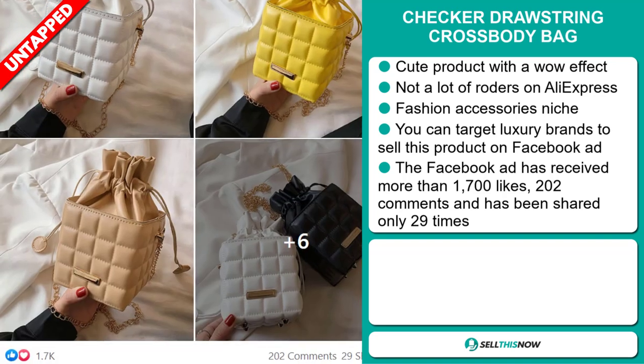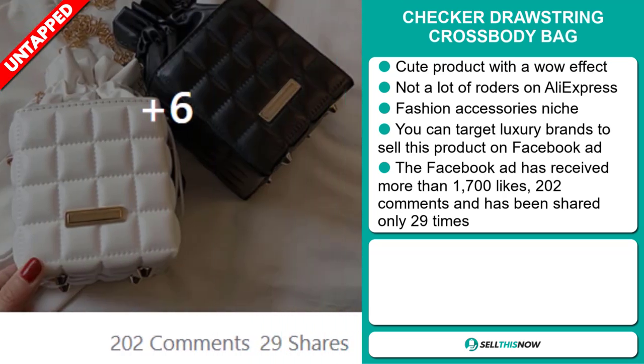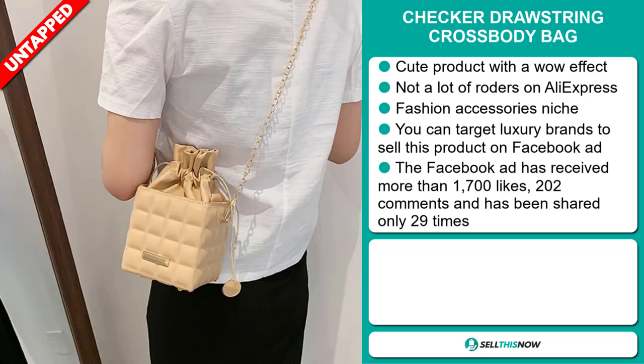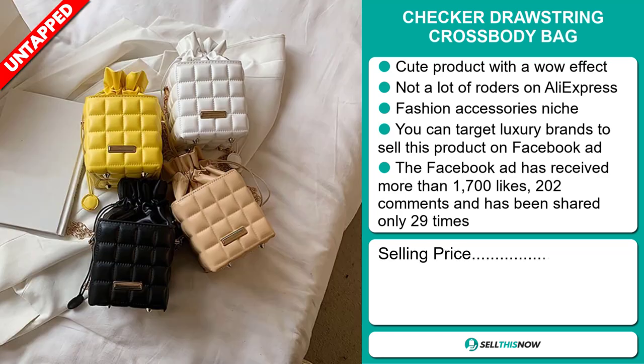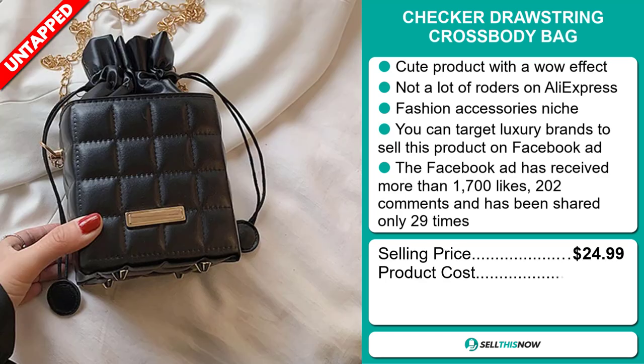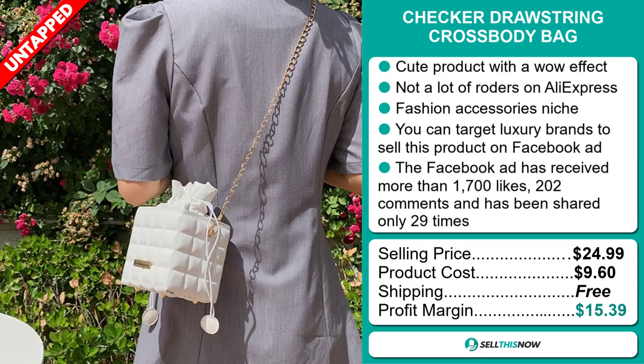The Facebook ad has received more than 1,700 likes, 202 comments, and it's been shared only 29 times. The selling price for the Checkered Drawstring Crossbody Bag is just under $25, whereas the product cost is only $9.60. Shipping is completely free, so you're looking at a good profit margin of $15.39.